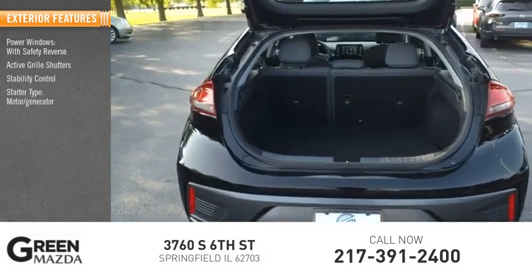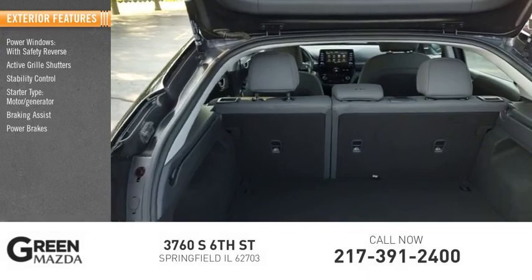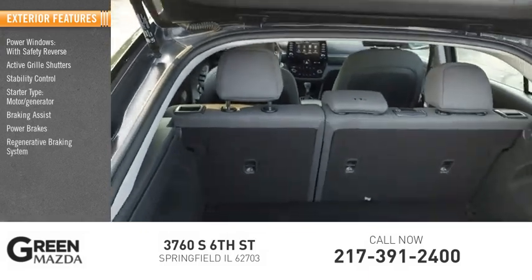Starter type: motor generator. Braking assist, power brakes, regenerative braking system, and traction control.